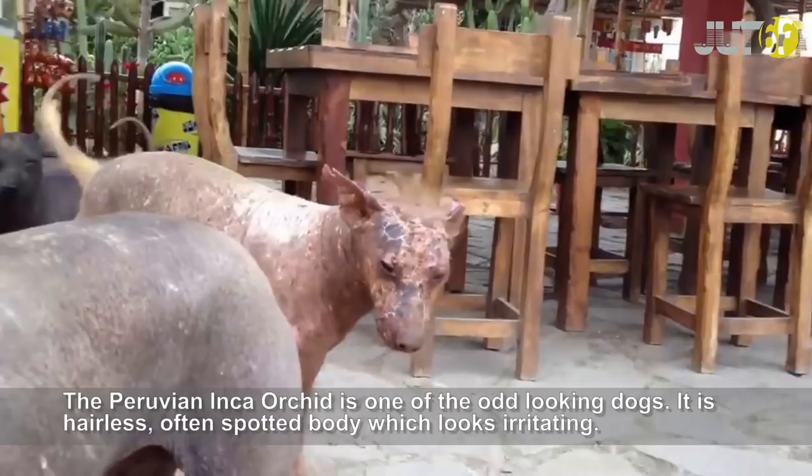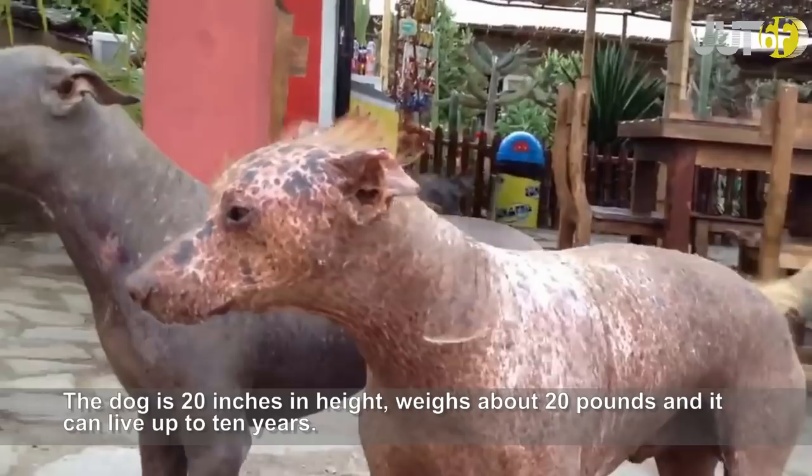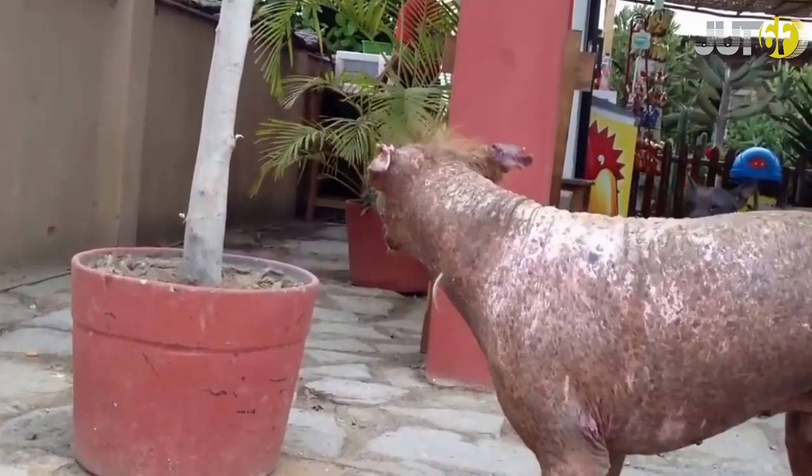The Peruvian Inca Orchid is one of the odd-looking dogs. It is hairless, with an often spotted body which looks irritating. The dog is 20 inches in height, weighs about 20 pounds, and it can live up to 10 years.